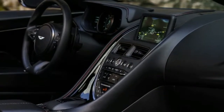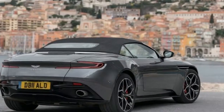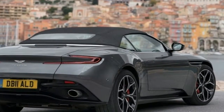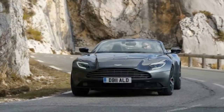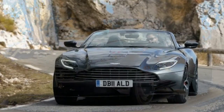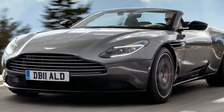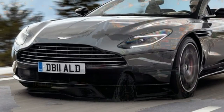As the speedometer needle creeps upwards, well into the triple digits, the forceful shove against our backs doesn't seem to diminish much. The open cabin, roof down, side and quarter windows up, remains eerily calm as an indicated 160 km/h flashes on the digital display of the 2019 Aston Martin DB11 Volante.